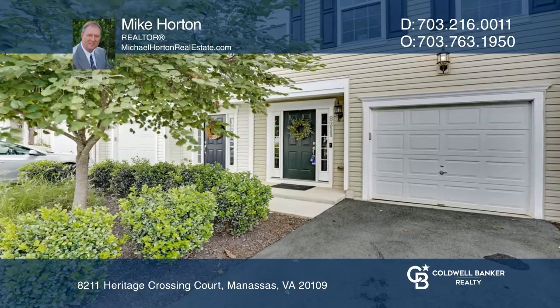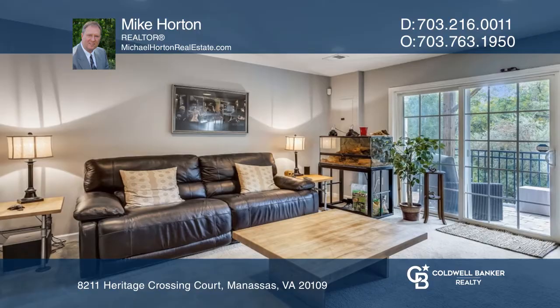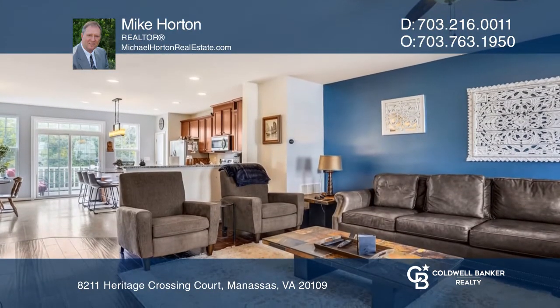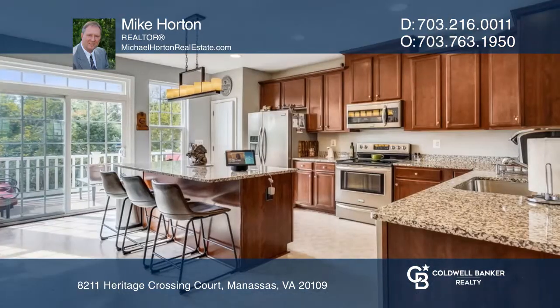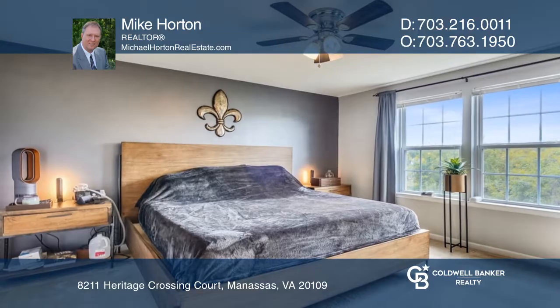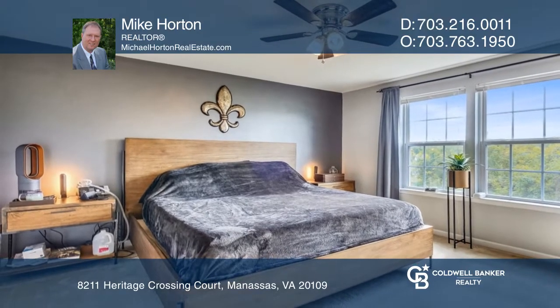Welcome to this absolutely beautiful townhome in Manassas. This home features a bright, natural, light-filled open floor plan with an eating kitchen. This home offers four bedrooms and three and a half bathrooms. This home has been well maintained and was built in 2015.